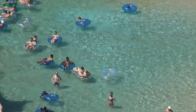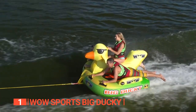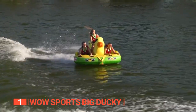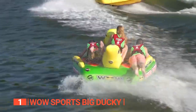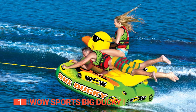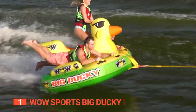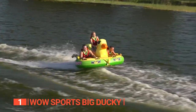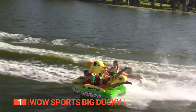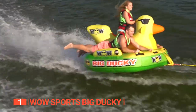Finally, the top towable tube is the WOW Sports Big Ducky. Another product from WOW Sports, the Big Ducky is a towable tube that combines playful charm with robust construction, guaranteeing laughter-filled adventures and unforgettable moments. Weighing just 37 pounds, it is easily manageable for a single person to carry alone. True to its name, this towable tube features an adorable duck-inspired design, boasting a heavy-duty nylon cover and a reinforced tow system that enhances durability and ensures a safe and secure ride.